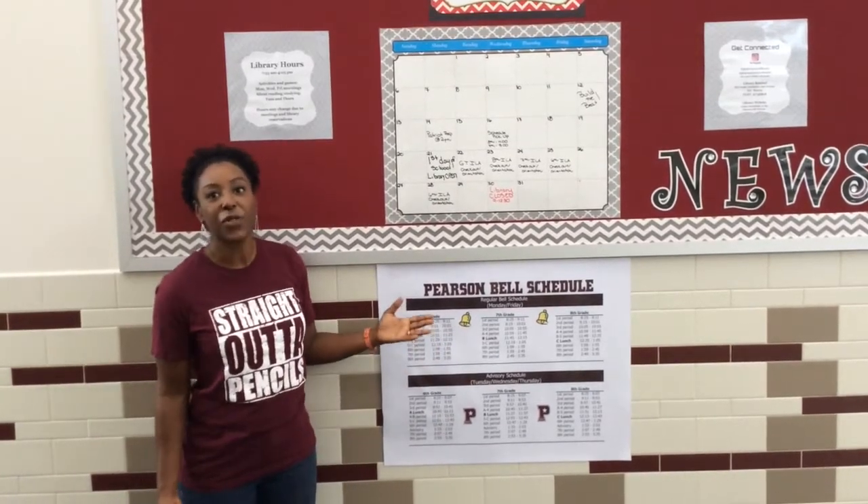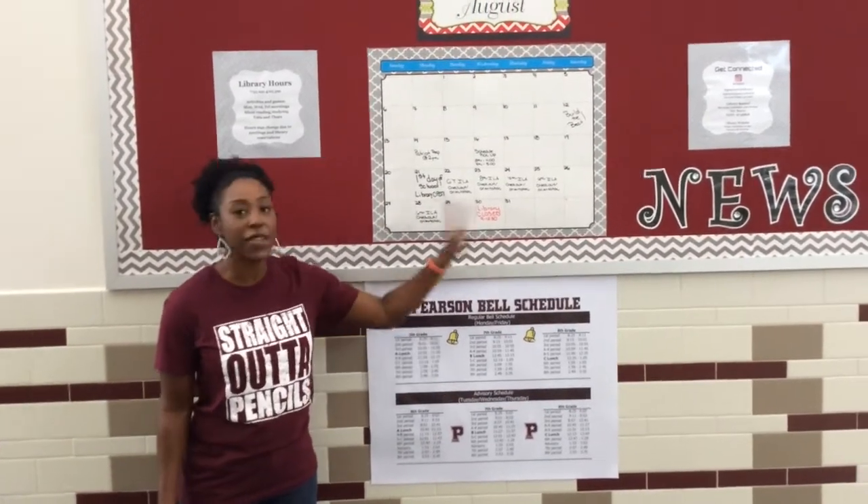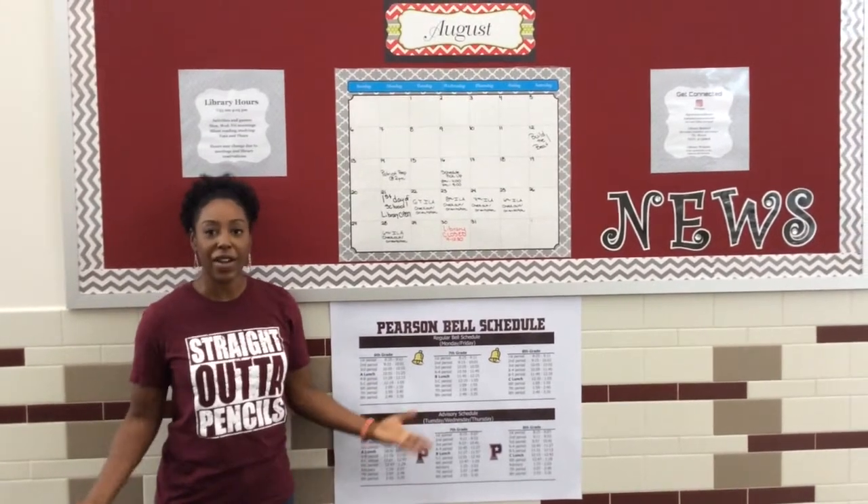Be sure to check this board frequently because there is going to be a lot of information on various library events.